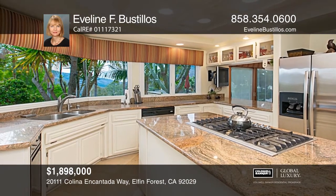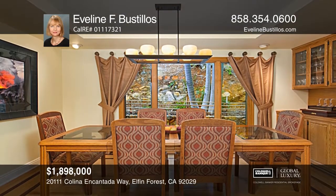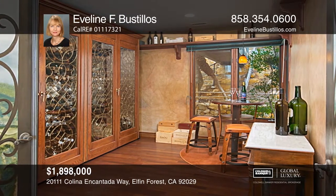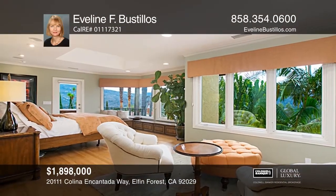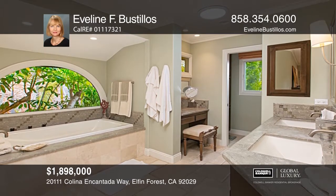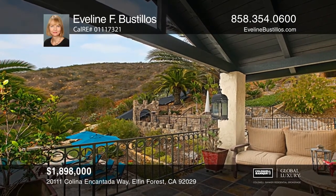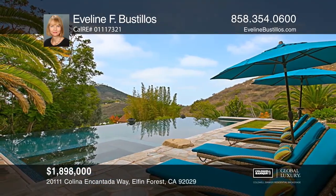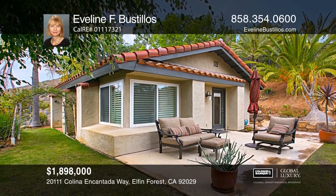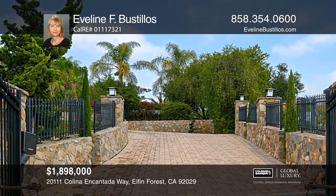This gated and unique custom-built property is situated on a sizable approximately three-acre lot with expansive countryside and mountain views. This inviting, light-filled home features a viewing deck ideal for entertaining guests with a built-in barbecue, refrigerator, and a gorgeous infinity-edge pool. The main house offers three bedrooms and three and one-half bathrooms. There's also an attached guest house flat with one bedroom, one bathroom, and a kitchenette. For the animal lover, there's a pet room with a convenient bathtub and in-and-out access next to the two-car garage and a large barn. Make this one-of-a-kind home yours by contacting Eveline Bustios.